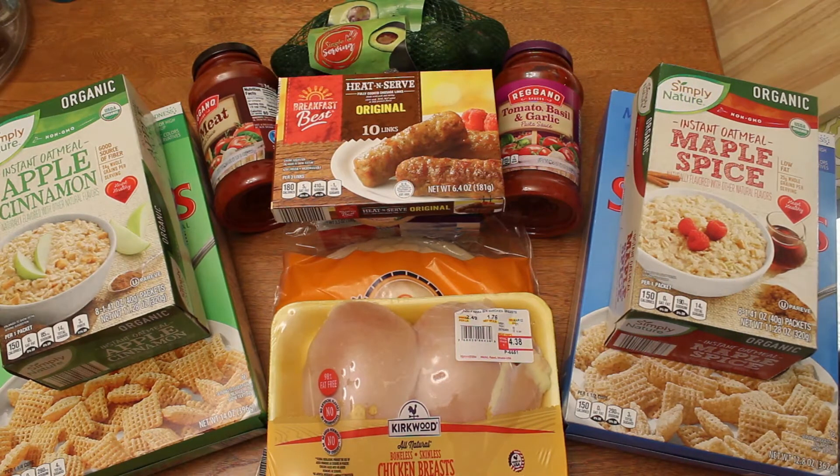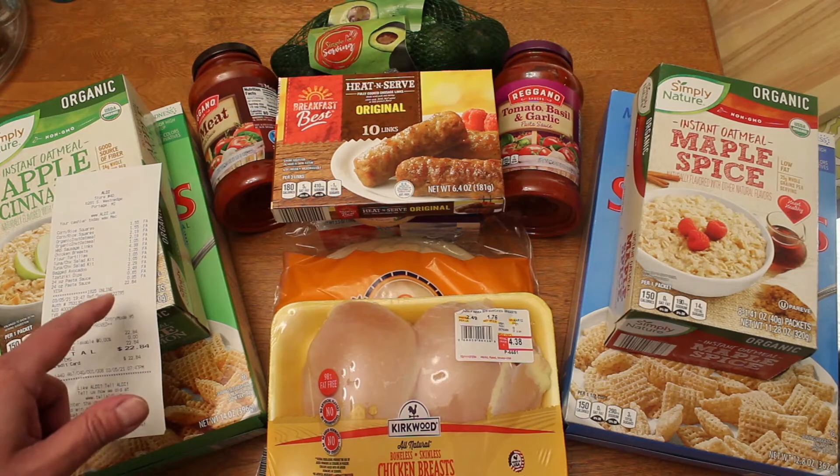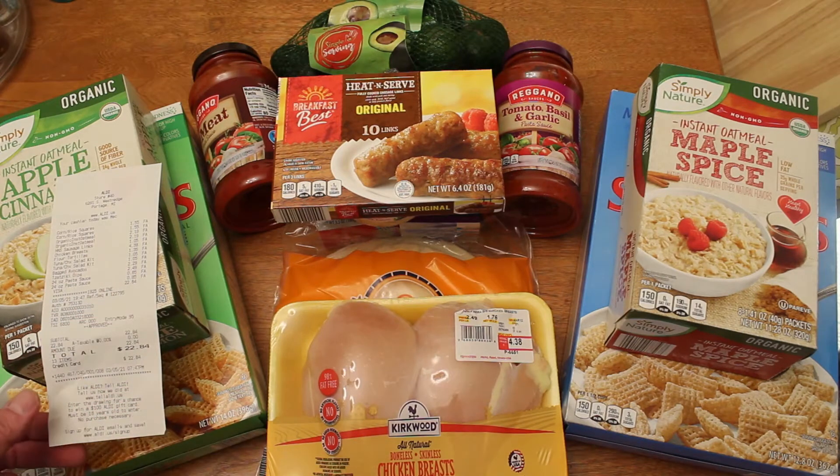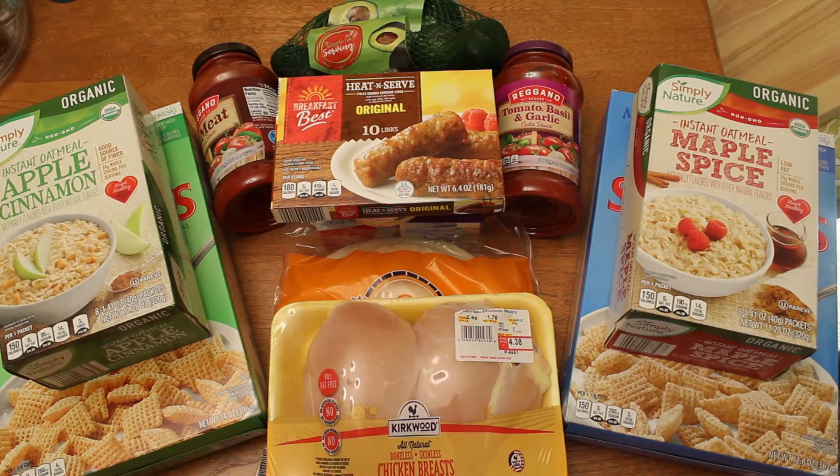So this is my Aldi haul from yesterday that I picked up. I spent a total of $22.84. I've got quite a bit of stuff here that I've never tried before and I'm kind of excited about.